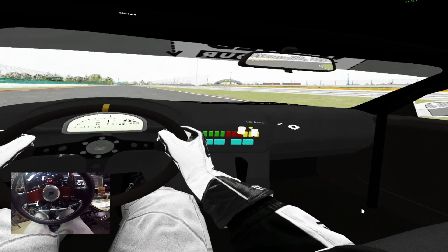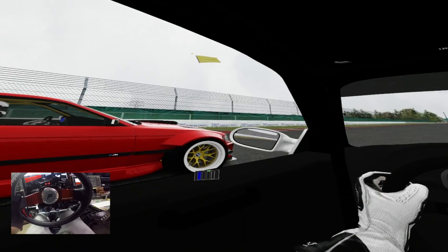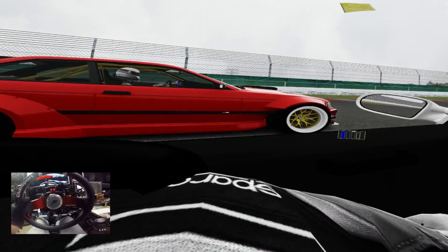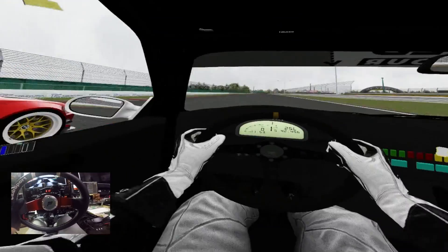Let me move this car radar out of my window. Hello, thank you. Okay, I think I'm good.